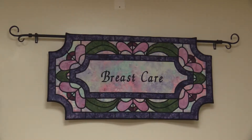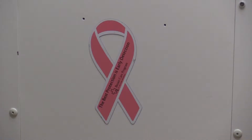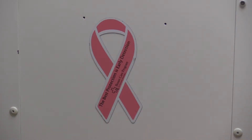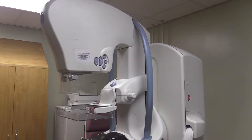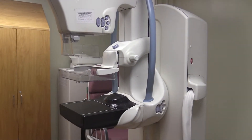With one in eight women and one in a thousand men being diagnosed with breast cancer in their lifetime, mammograms are the best way to find breast cancer early when it's easier to treat. The 3D machines look fairly similar to the current 2D models but offer a clearer, more precise picture of what's actually going on.